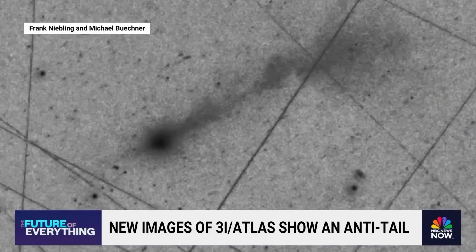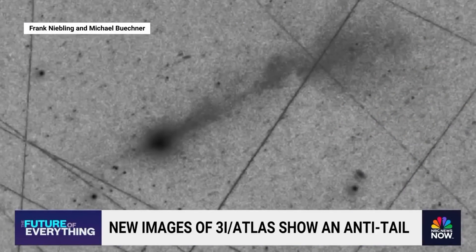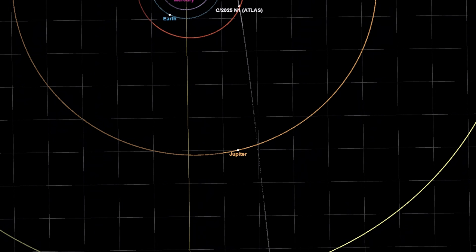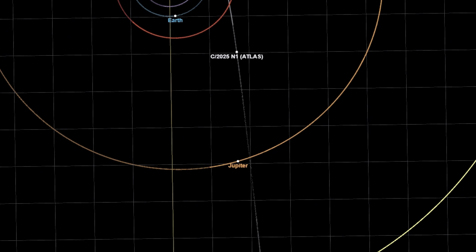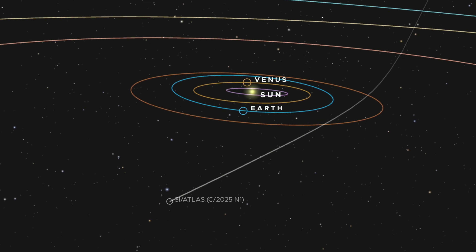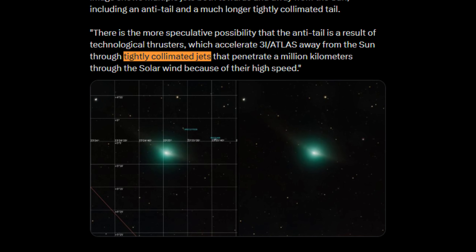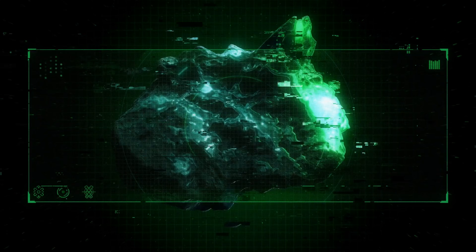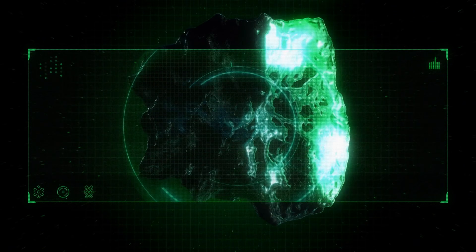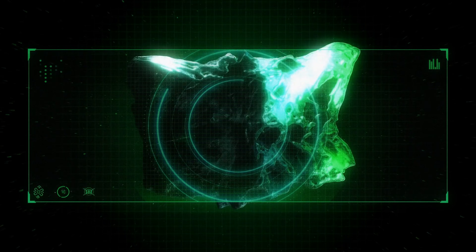Consistent with the recent beam observations, the comet lacks a traditional dust coma. Most comets are surrounded by a hazy cloud of dust and ice, but 3I Atlas remains sharp and defined, further supporting the theory that it is composed of unique materials. Additionally, the collimated jets maintain a stable orientation — even as the nucleus rotates, the beams remain fixed in their direction, implying a decoupling of the jets from the spinning surface or a highly specific emission point.